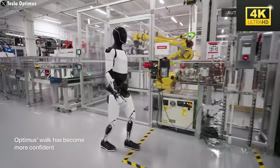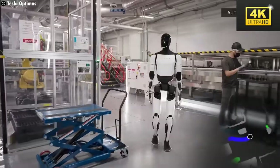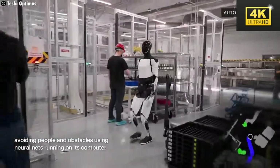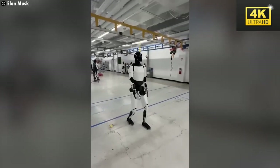Optimus symbolizes not only a leap forward in robotic technology but also embodies humanity's aspiration to transcend physical limitations, thereby enhancing quality of life through innovative applications. This evolution markedly alters perceptions of humanoid robots.